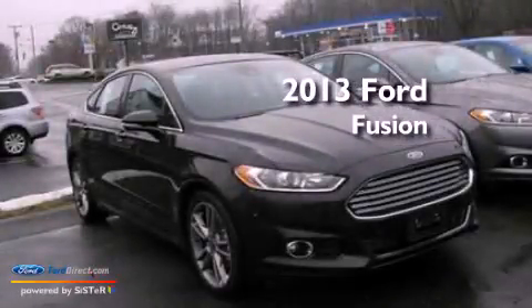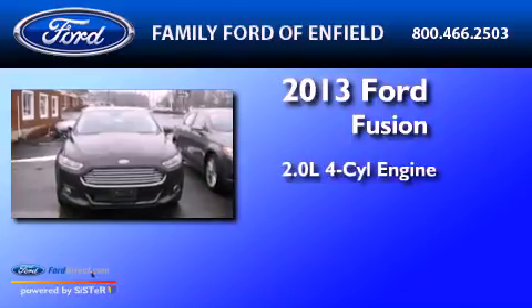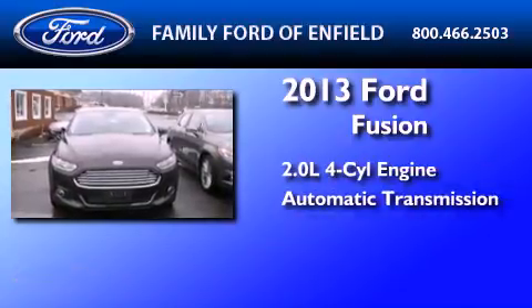This is a brand new 2013 Ford Fusion. It has a 2.0-liter four-cylinder engine and an automatic transmission.